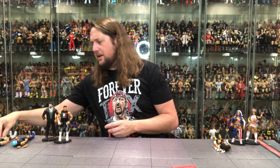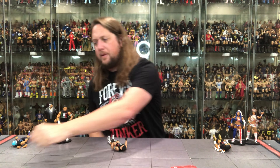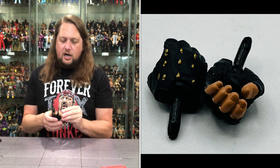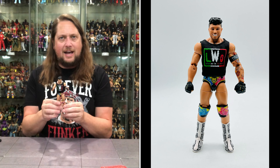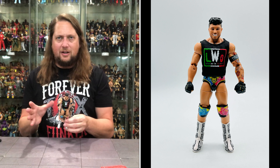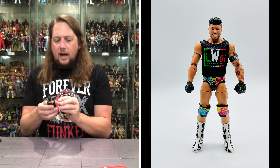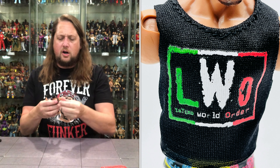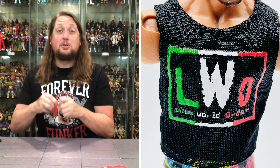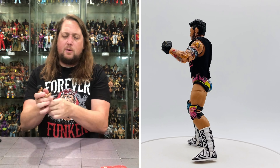Next up is his tag team partner, Joaquin Wilde — old school DJ Z. Two gripping hands out of the package, gloved gripping hands. He's got the LWO tank top this time, so some differences between the LWO shirts. Looking good, Latino World Order. Pinless joints on this one again, so let's walk through the articulation. Arms all the way around, bicep cut, double-jointed pinless elbows. Hands back and forth side to side. Head back and forth side to side. Waist articulation, ab crunch.